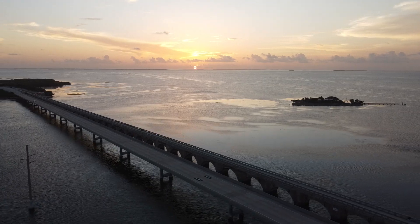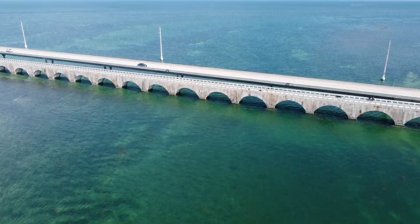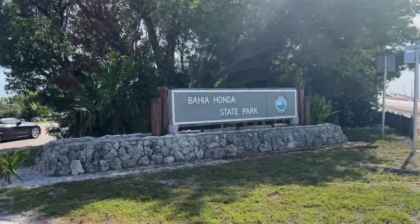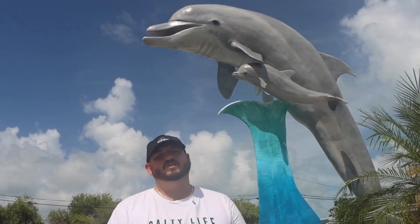Hey guys, welcome back to Professional Weekender's YouTube channel. Today we're here at home and we recently returned from a trip to the middle Florida Keys. So if you've ever found yourself driving down US Highway 1 and wondered what all those roadside attractions are, then you're in the right place. Make sure you stick around, check it out, hit that subscribe button, and let's go.